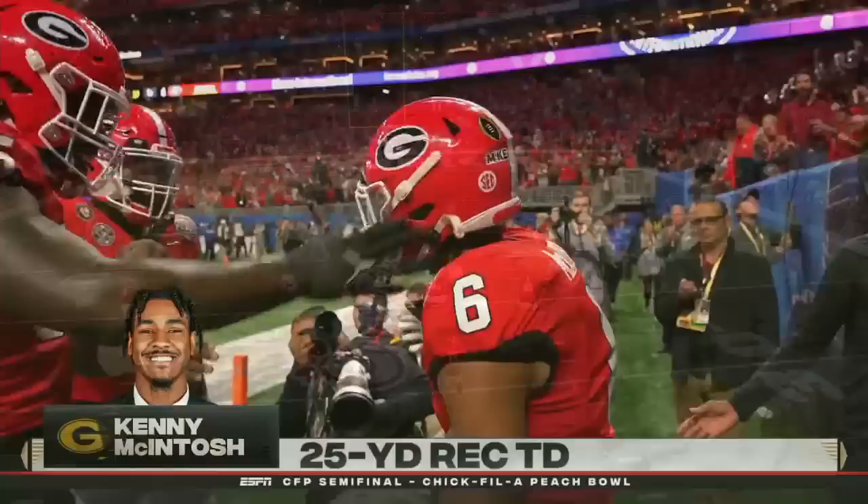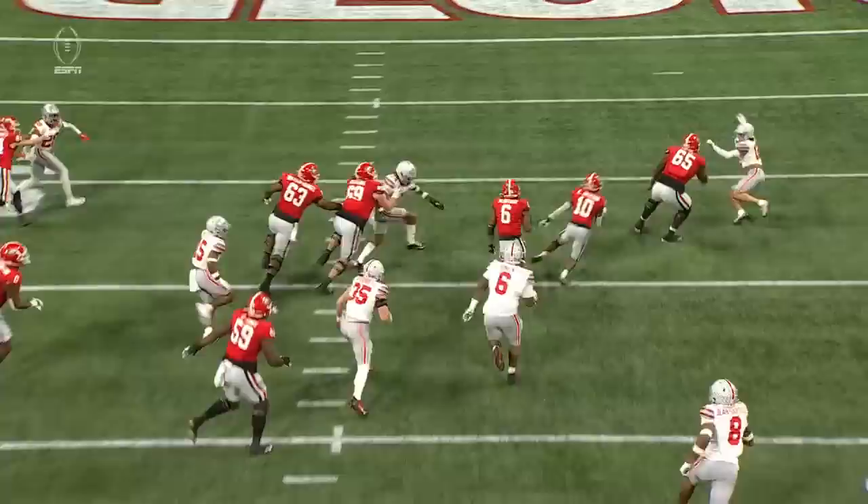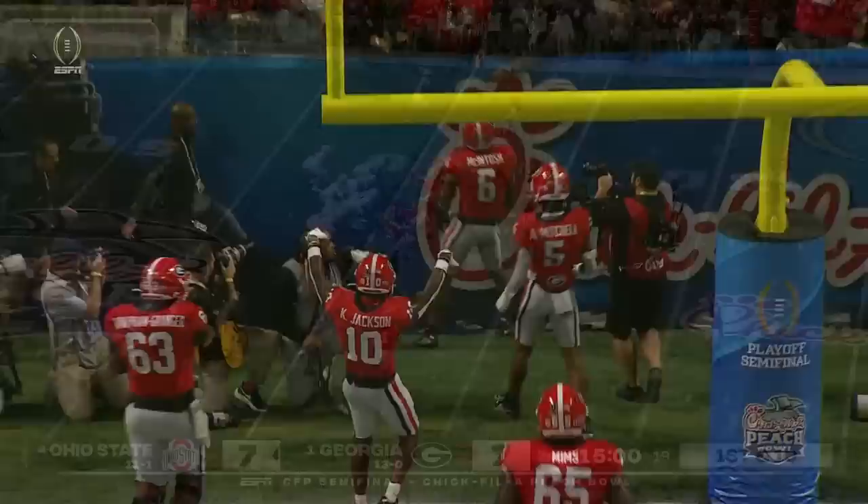Get the linemen out in front and you get behind it. You'll see the receiver to the outside there, the big tight end Washington. Get behind that convoy of blockers. See them finishing blocks on those defensive backs.